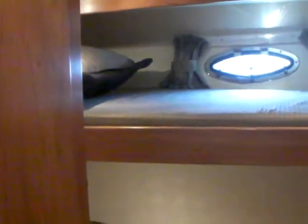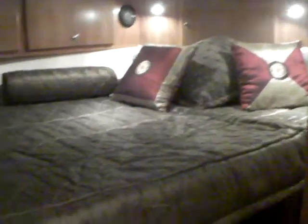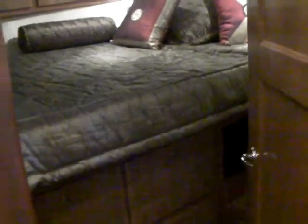Heading forward in this boat we have the twin bunks on the port side, the VIP stateroom forward, and another bathroom on the starboard side.